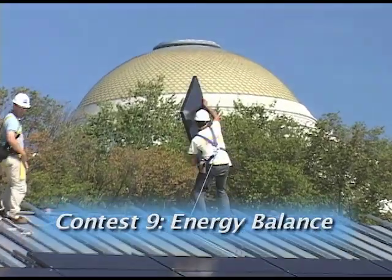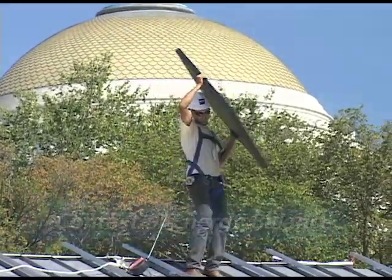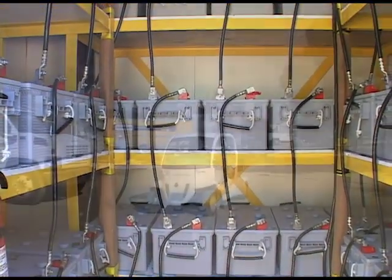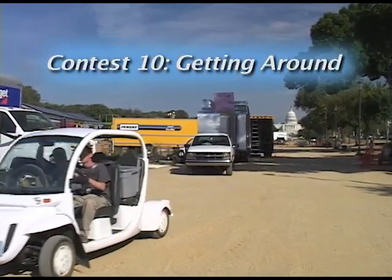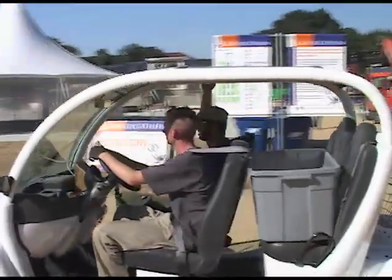The ninth contest is energy balance. All the electricity used in the competition must come from sunlight. The goal is for teams to have as much energy in their batteries at the end of the competition as they did at the beginning. And last of all, the tenth contest, getting around, requires the teams to power a solar electric car. Teams are rewarded for driving the most miles each day.